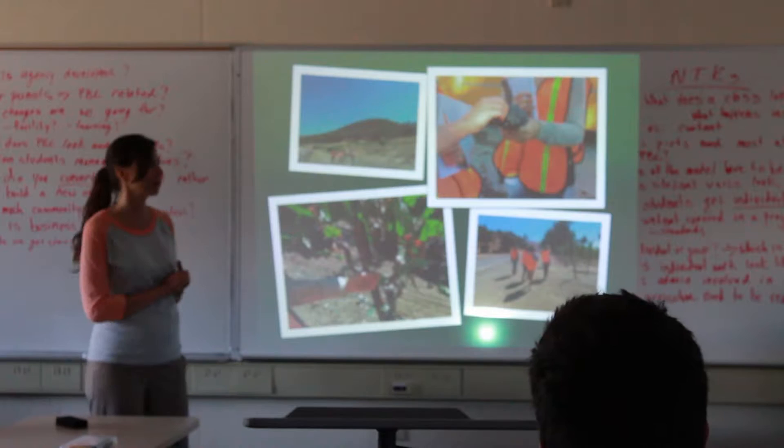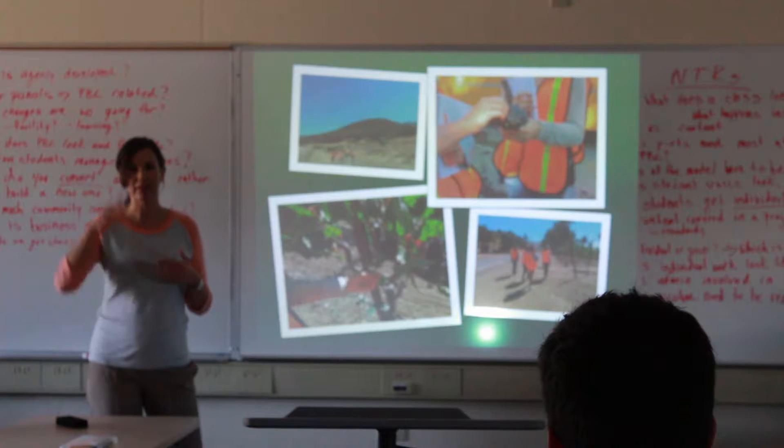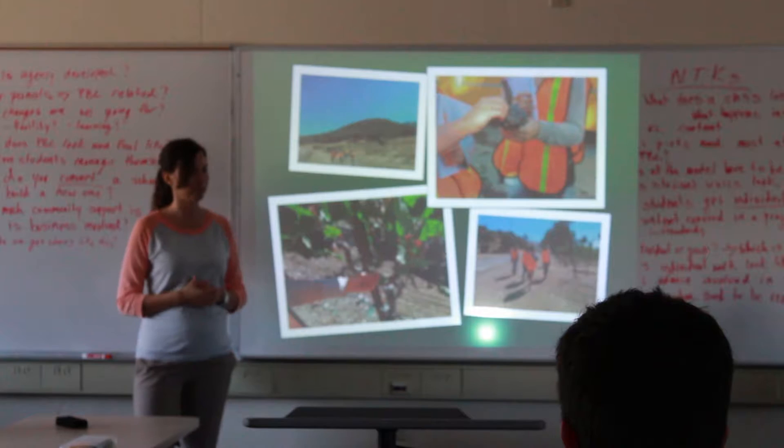When we returned to the classroom the following week, we spent a lot of time compiling the research gathered on the field trip so we had a long list of what we knew about the task. Then we moved on to the need-to-knows — we did the knows and need-to-knows after students had solid background knowledge from the field day.